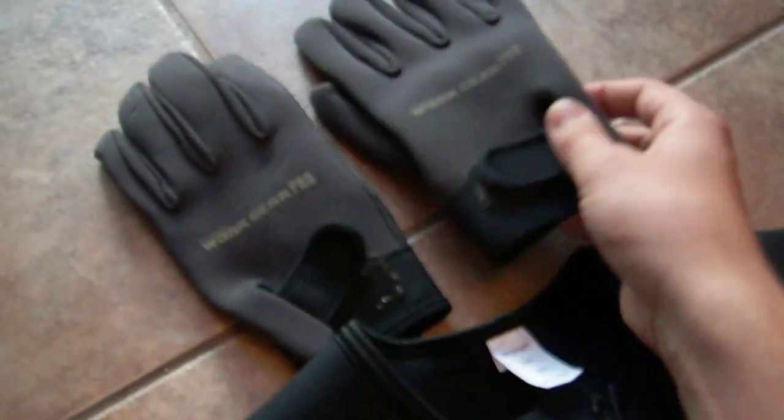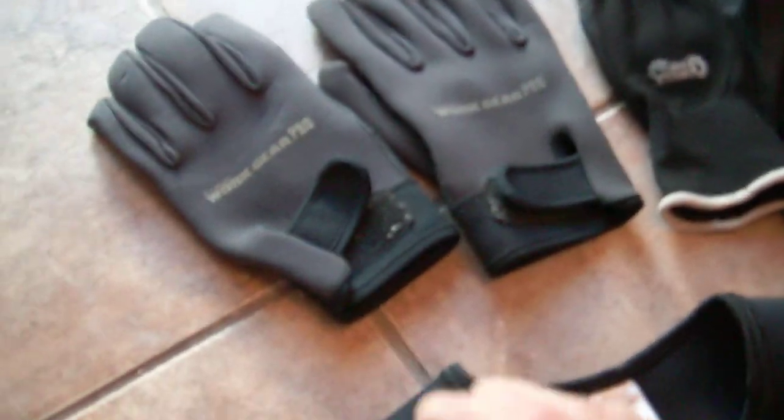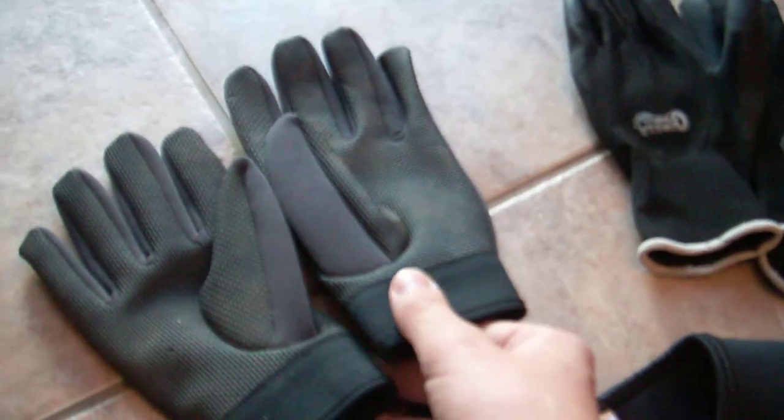Gloves — a little controversial for the Tough Mudder, but there are a couple of options here. I haven't narrowed it down completely yet. It'll depend when I get there in the morning on how cold I think it is. These are neoprene gloves, the same type that scuba divers would wear.